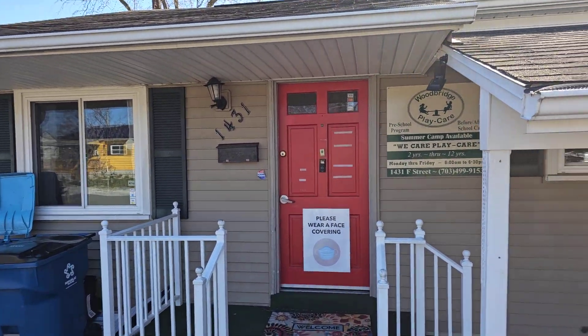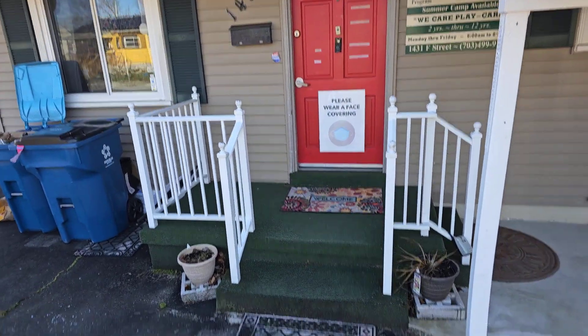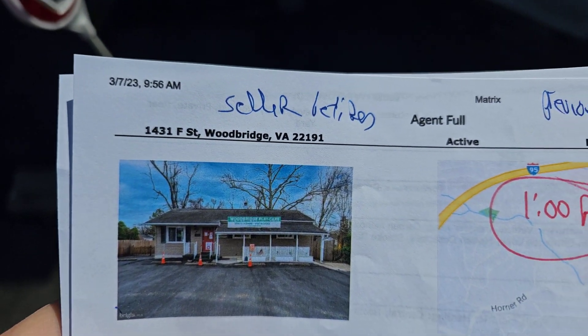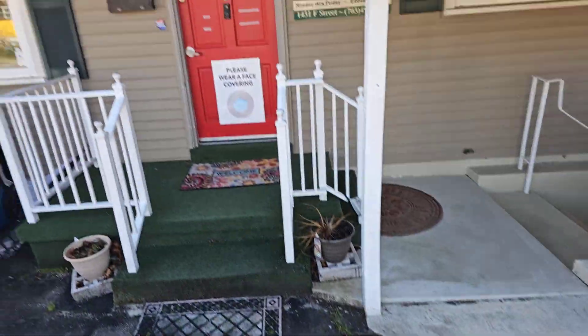Today is Tuesday, March 7th. I'm here at 1431 F Street, Woodbridge. This is a daycare center in a residential neighborhood.